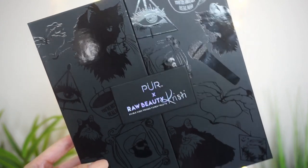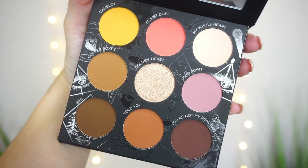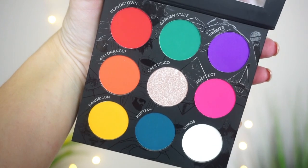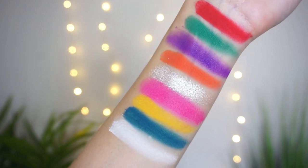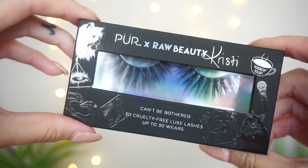So this is a double-sided pressed pigment palette. On one side you have the more neutral side with nine shades, and the other side is more colorful — once again nine shades — with a mirror. The drawings she did on here are just incredible, so beautiful. I love the detail. On the neutral side the sticker is more of a rose gold; on the colorful side it's a blue sticker. That is the eyeshadow palette and it retails for $34.